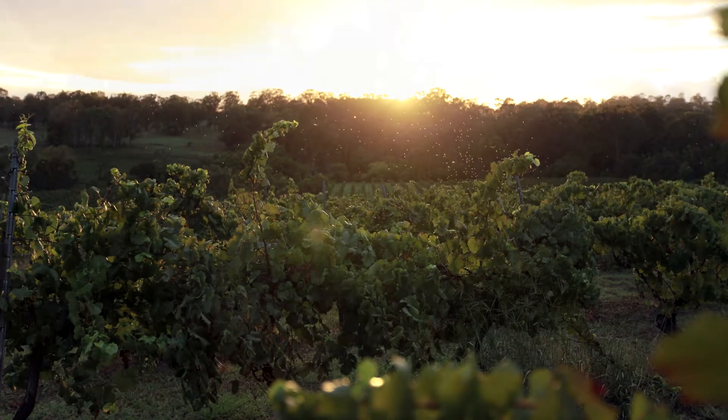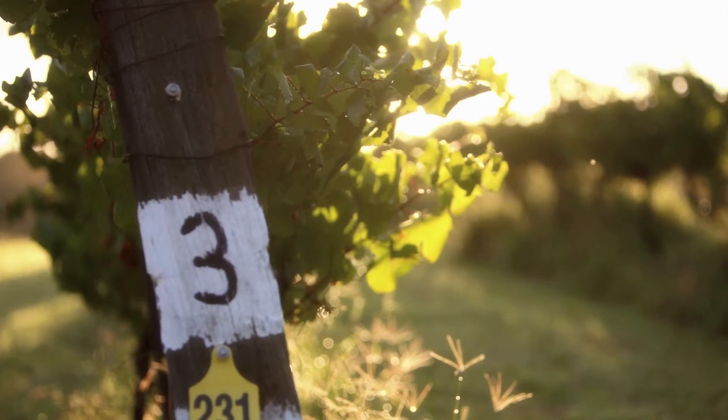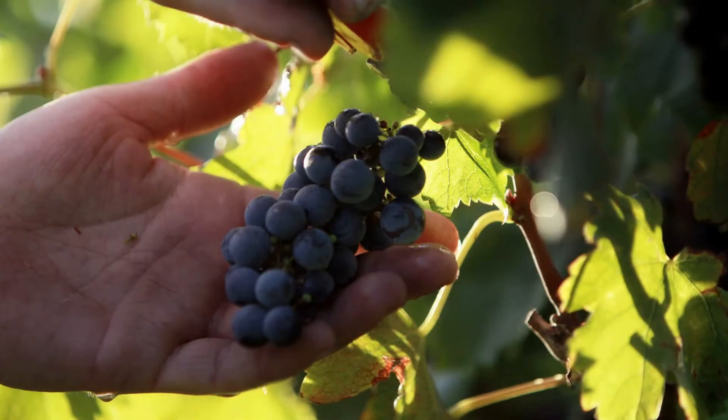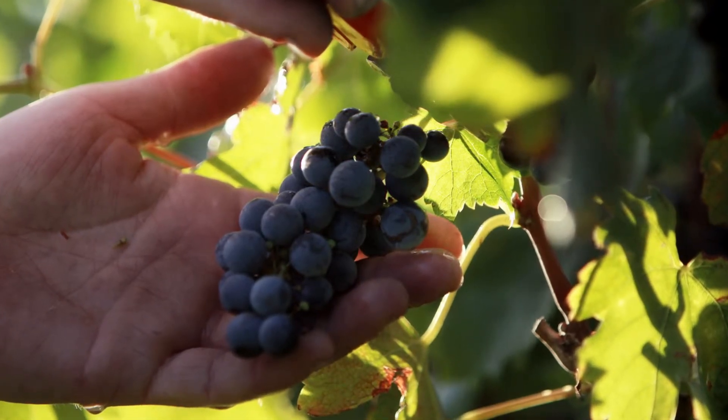Our main varieties planted across all the sites are Semillon, Shiraz, Verdelho, Chardonnay, and some Pinot. The varieties that we're most famous for are Shiraz and Semillon.